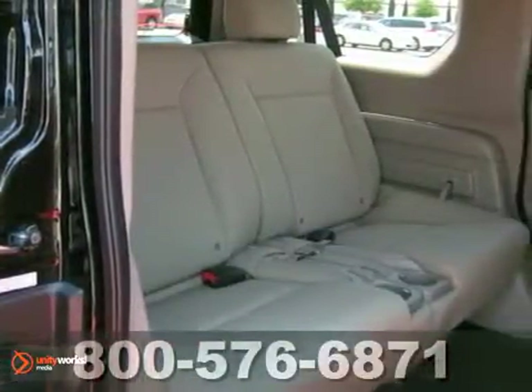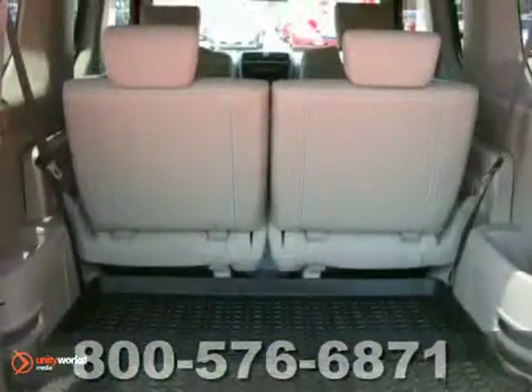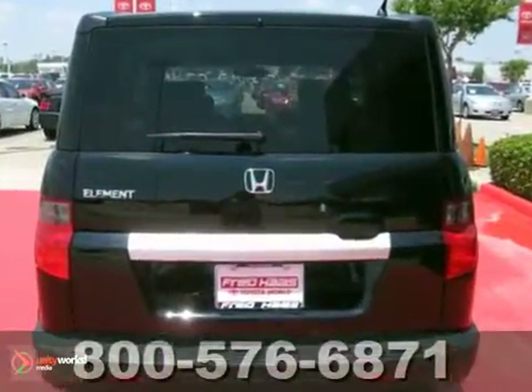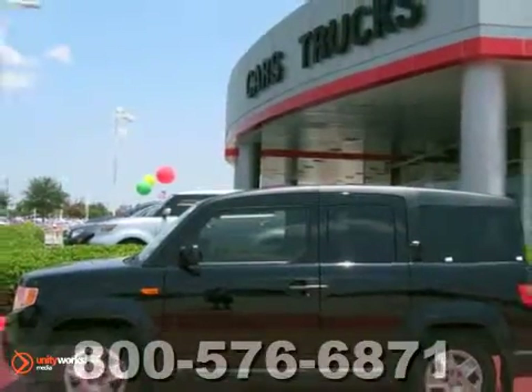With its spacious cabin, removable rear seats, easy cargo loading, and unique rear doors, this Element is the most versatile vehicle of its kind. You need to see it to believe it. Test drive it today.